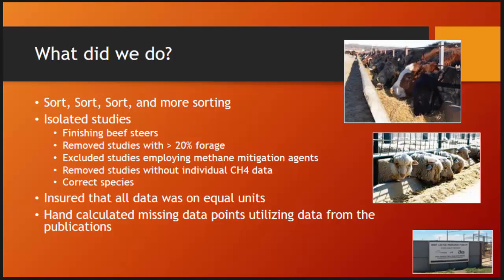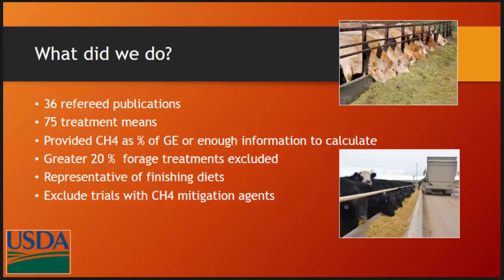We made sure everything was on equal units and hand-calculated some missing data points. After sorting, we ended up with 36 publications or 75 treatment means. Most important to us was whether methane as a percent of gross energy was available or if there was enough information to calculate it. Diets with greater than 20% forage were excluded, as there was tremendous data on grass-based systems with steers or lactating dairy cattle.